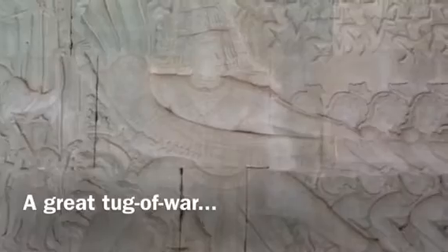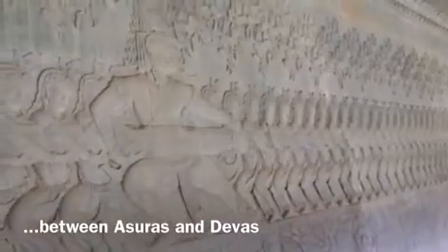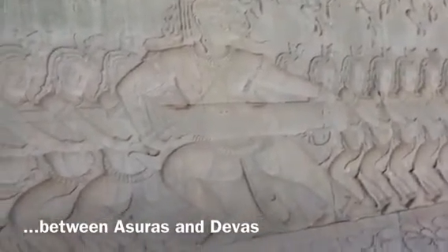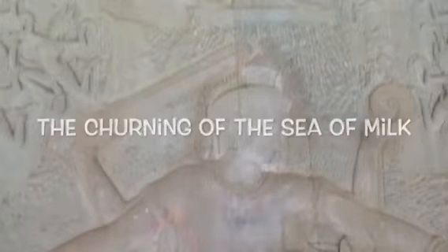Of all of the panels surrounding the inner wall of the external gallery, the churning of the sea of milk is one of the most beautiful, most liked, and most talked about. Depending on the version of the story, either through truce or trickery, gods and demons pull on opposite ends of Vishnu's serpent Vasuki, who is coiled around Mount Mandara, churning the ocean and producing the elixir of immortality.